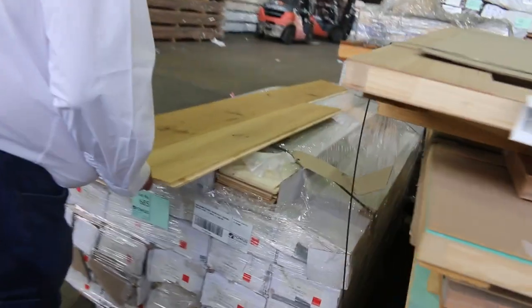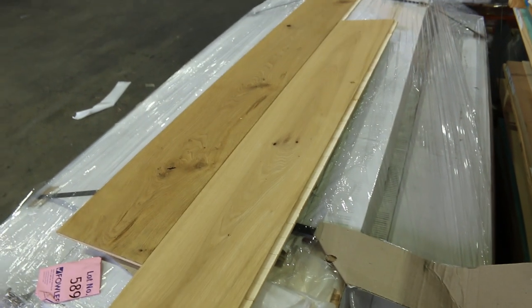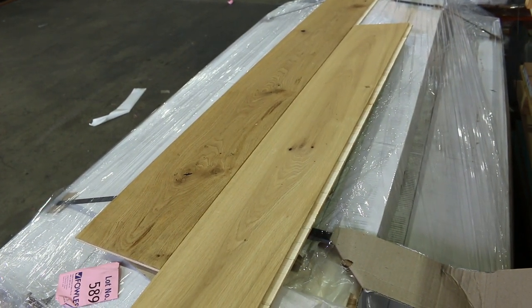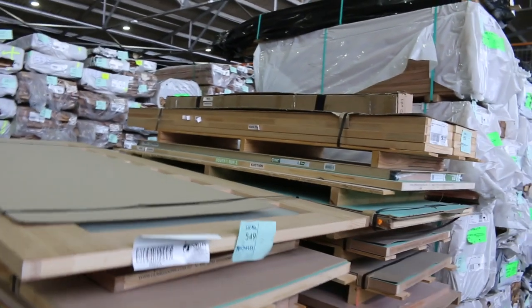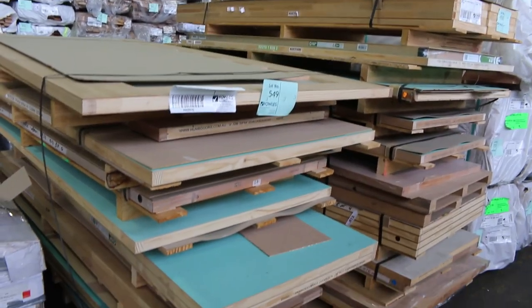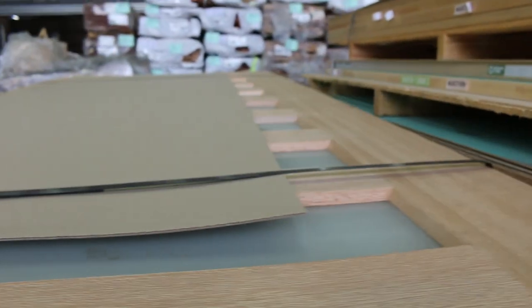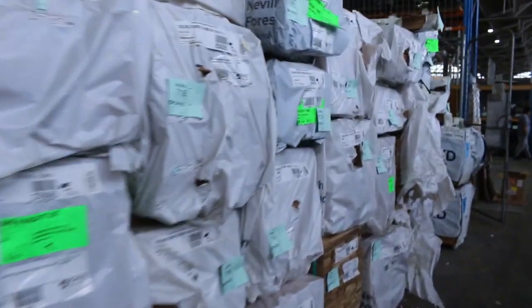Making our way over this side now — this is a really nice one, lot 685. Beautiful colours, beautiful features in it. Most of that engineered flooring I would anticipate would probably sell around 25 to 30 bucks a square meter tomorrow. Another couple of pallets of doors as well — some nice larger size doors in this one, including a nice big glazed one that'd be worth an absolute fortune, just that one door alone. Lots of packs of Tassie oak in various profiles.